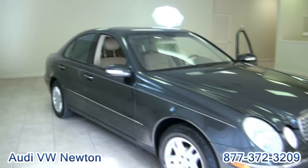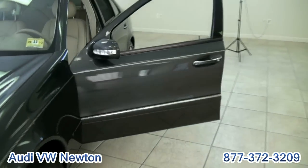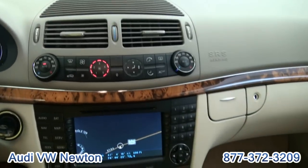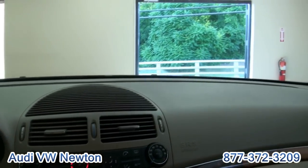LEDs on the mirrors have the city lights and the fog lights. That air-conditioning is running strong right now — really does feel good. If you need more information, please contact one of our sales reps for more details on this beautiful Mercedes.